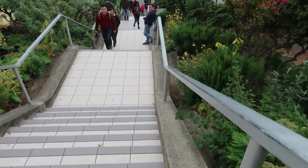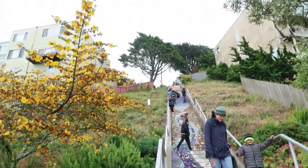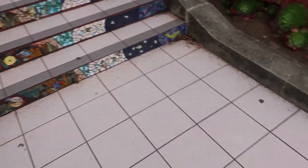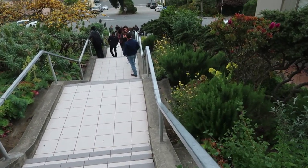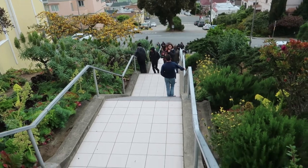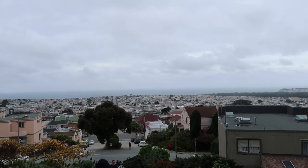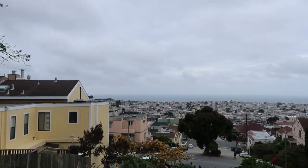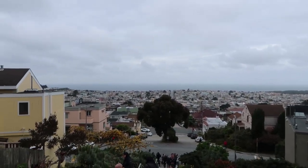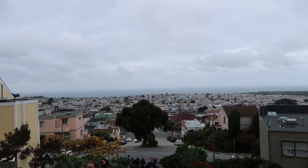A lot of people gather at the very bottom and very top of the stairs. If you stay in the mid-section area, that's where I'm at right now — that's the only way to record or take good pictures without people getting in the way every few seconds. One thing I haven't mentioned, even though it's clearly right in front of me, is the amazing view you get from climbing these stairs — and that is the Sunset District here in San Francisco. It looks really nice, and I'm only in the middle.